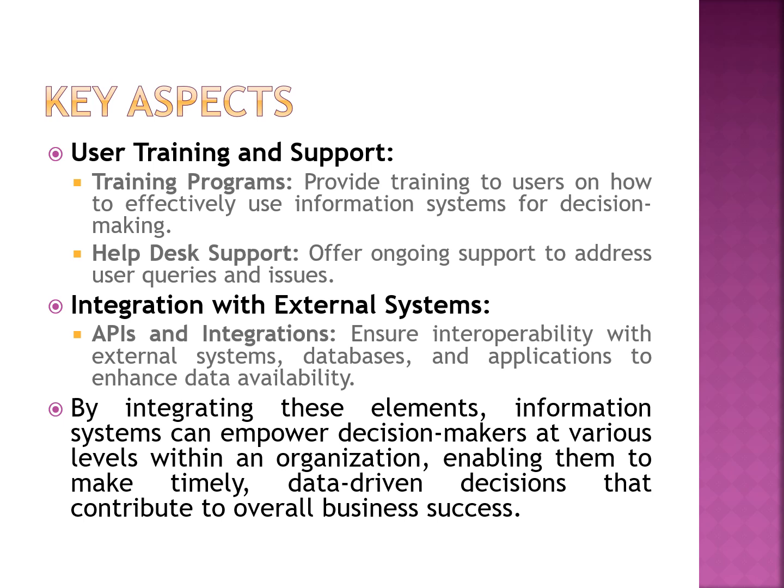User training and support are essential for providing a flexible environment for various stakeholders. Training must be given to users so they can use the system effectively for decision making, and there must be a help desk to address their queries and issues. Whenever necessary, integration with external systems using APIs is required, as it enhances interoperability with other databases and applications and helps internal information analysts ensure data availability.